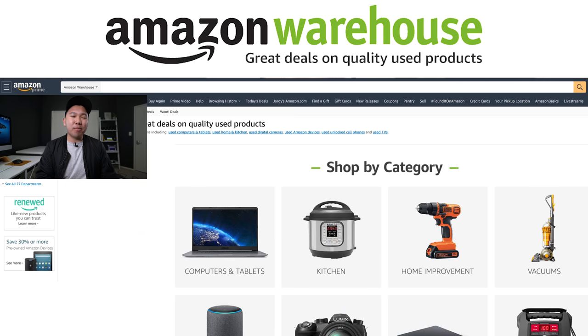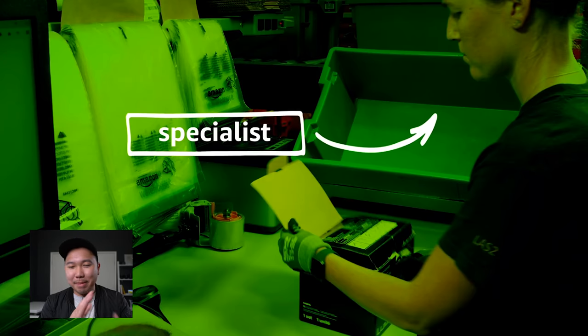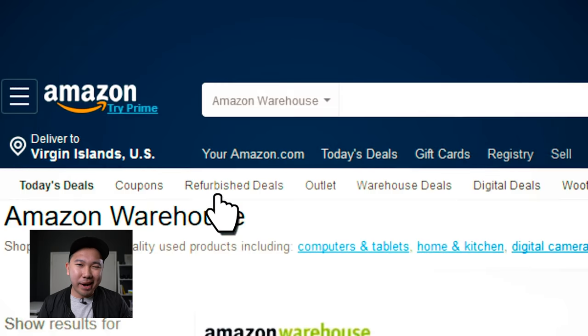For those of you who don't know, Amazon Warehouse is basically a section of Amazon where they sell specifically used items — where customers buy something, completely regret it and send it back, or they accidentally broke something and tried to get their money back. Amazon receives the package, reexamines everything, and if it looks good, discounts it a little and puts it up on Amazon Warehouse.